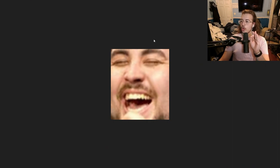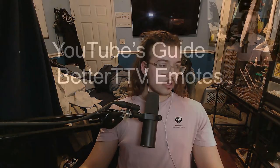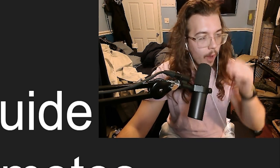There have been many great emotes in the course of human history that have always been used on Twitch — emotes such as this one, this one, this one, and this one. So today I am going to be teaching you guys YouTube's guide to better TTV emotes, because one thing I've noticed from the switch from Twitch to YouTube is that YouTube doesn't really know how to use Twitch emotes.